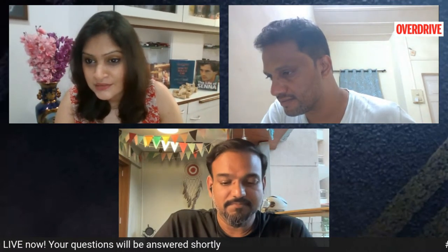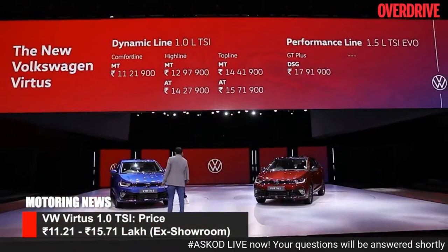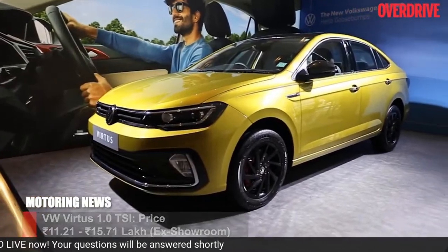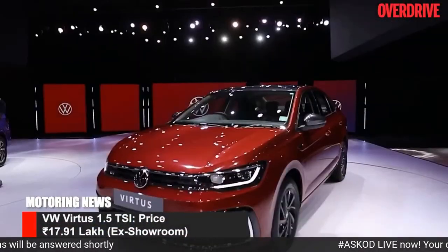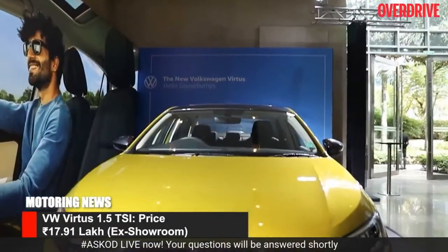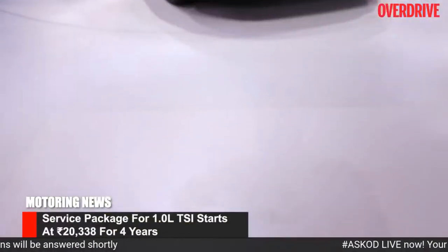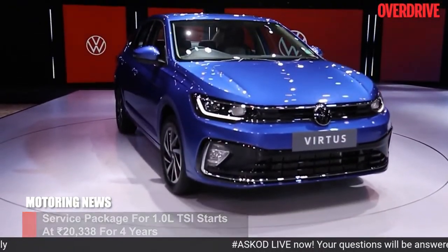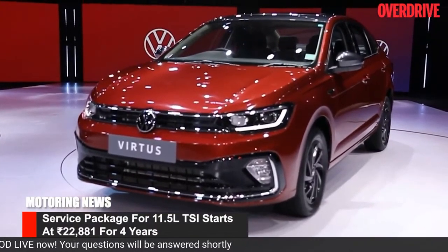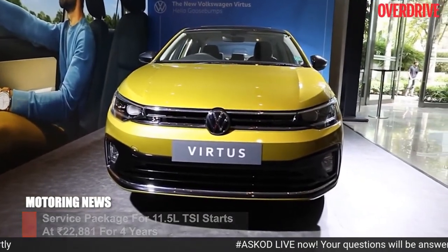Let's run through the news, starting with the Virtus launch. The 1.0-litre manual TSI starts at 11.21 lakh rupees, going up to 15.71 lakh for the top-of-the-line automatic variant, while the 1.5-litre TSI EVO Performance Line sits at 17.91 lakh rupees. The service package for 1.0-litre variants starts at 20,338 rupees for four years; for 1.5-litre variants it's 22,881 rupees for four years. Fifth year onwards, the service package costs 11,525 rupees. You can revisit our Virtus review on the YouTube channel.